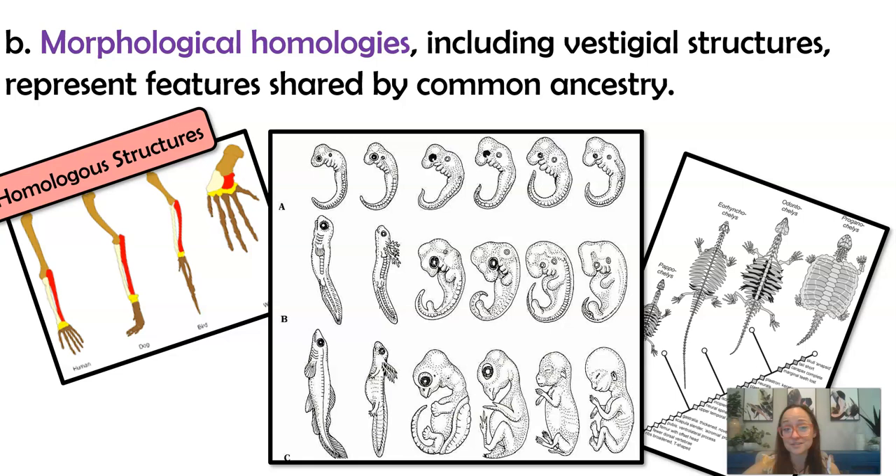Now let's talk about morphological homologies — morphological meaning shape or structure. We have the homologous structures we already discussed, and you can also look at the shells of turtles showing morphological similarities that suggest they're likely related. We do want to be careful, though: sometimes using only fossils can be misleading because convergent evolution can cause confusion. For example, the fossil of a placental mole versus a marsupial mole from Australia would look very similar, but that's due to similar selective pressures and convergent evolution, not common ancestry.